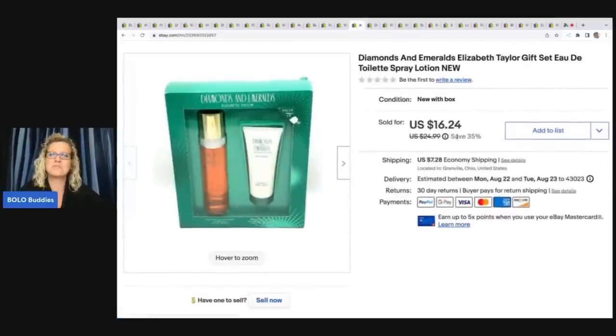This is Diamonds and Emeralds by Elizabeth Taylor. I got this at a thrift store for $1 and sold it for $16.24 plus shipping. This is new in the original packaging — new old stock. You are allowed to sell perfume if it is brand new.